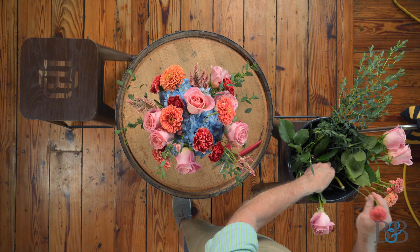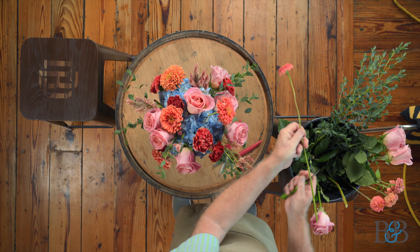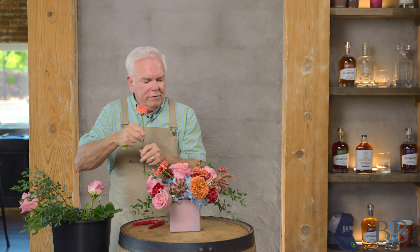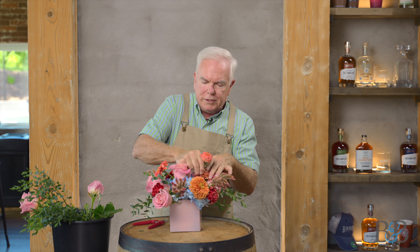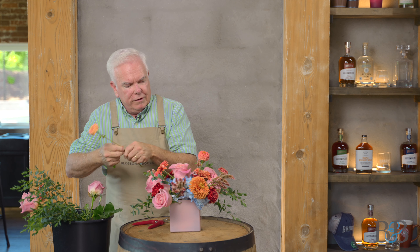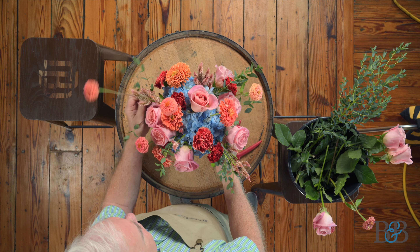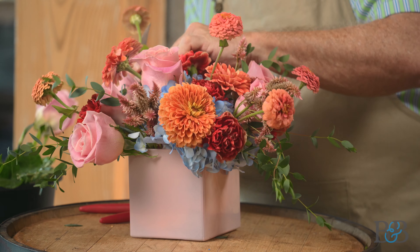Last but not least I've got these sweet little button zinnias — so cute. I want to leave these just kind of floating up a little bit so that there's a little more lightness about the arrangement; it's not all even at one surface level. A little more whimsical and fun. I love how these colors are coming together.